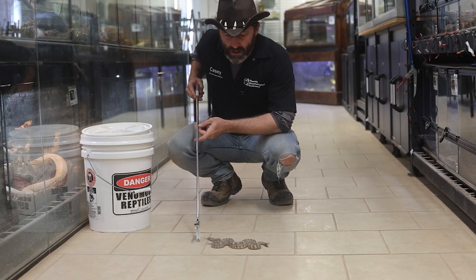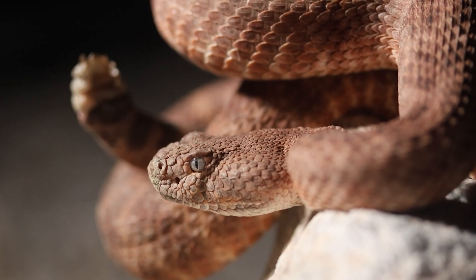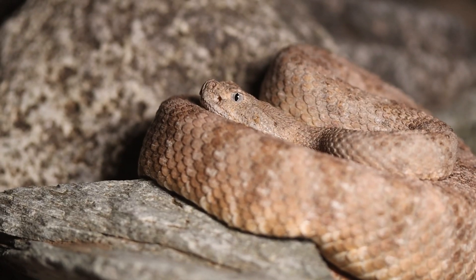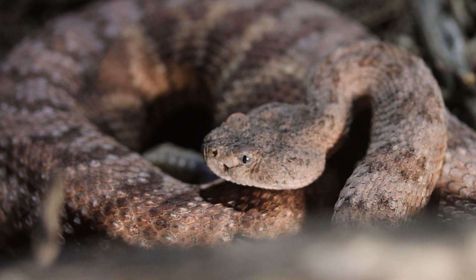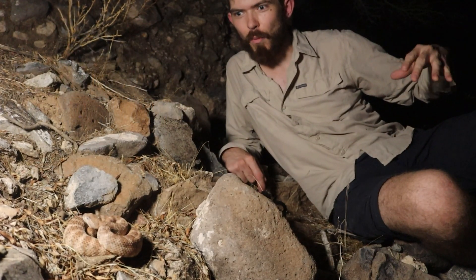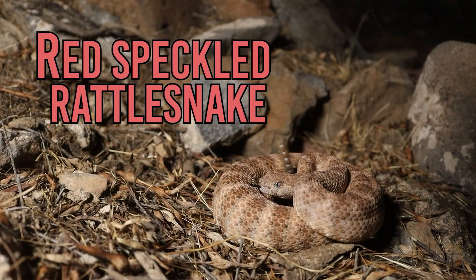Even within the three color phases that we generalize the species in, they can be brick red or rusty red, even bubblegum pink. So the species itself within that color phase can be extremely diverse. This is a nice size Crotalus pyrrus — as you can see, it has given me a nice warning right now telling me to give it some space. The snakes in this area are a nice rusty red color.